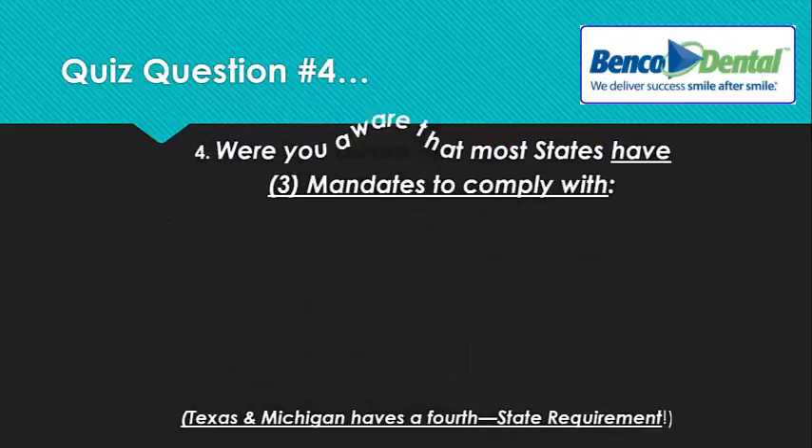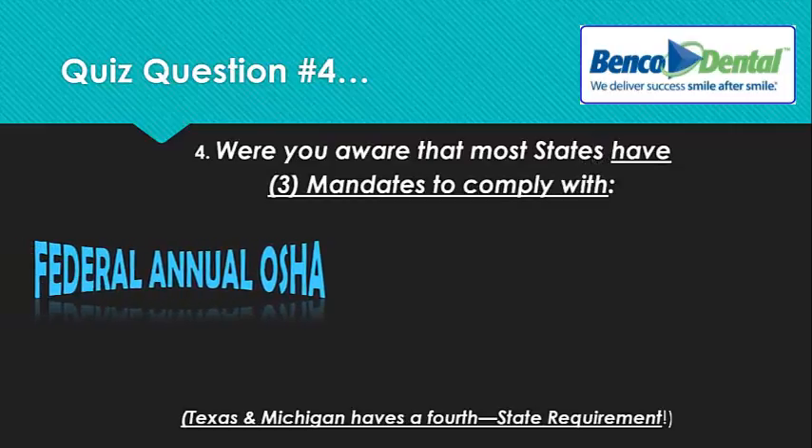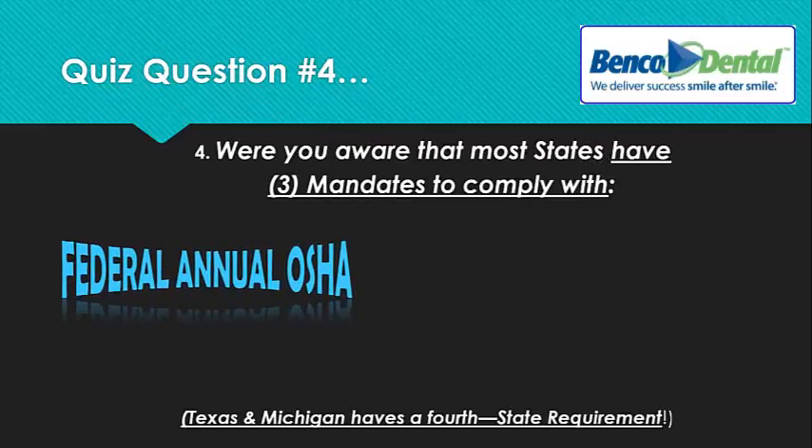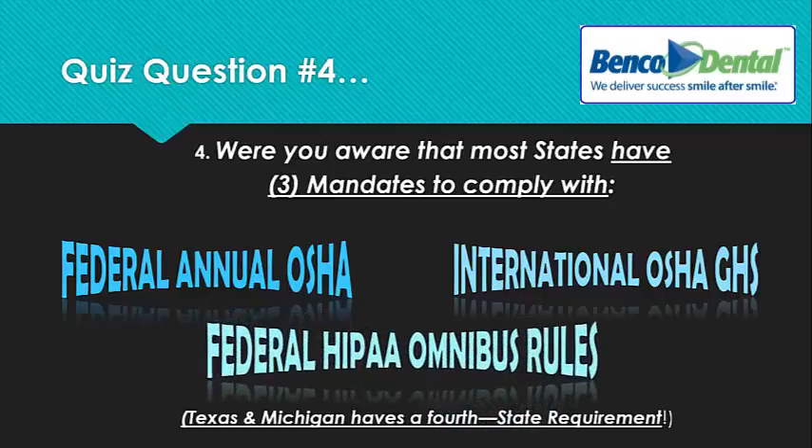Number four: were you aware that most states have three mandates to comply with — federal annual OSHA employee training (meaning every employee needs training every single year for updates with OSHA on a federal basis), new international OSHA GHS or Global Harmonization System that deals with international chemical safety, and federal HIPAA Omnibus Rules, all changed in 2013 to new privacy and security standards? Now, if you're in Texas or Michigan, you'll have a fourth state requirement. Were you aware that you had either three or four mandates to comply with for your state?